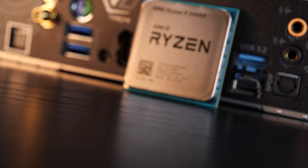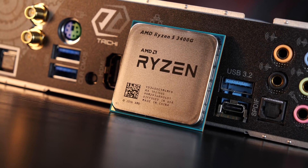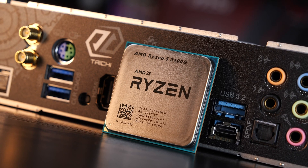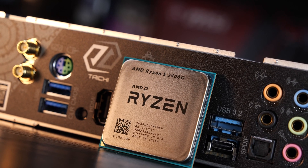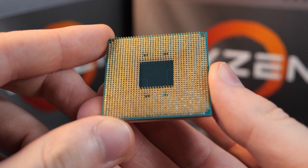My dear viewers, thank you for understanding and for your incredible patience. If you thought one can't be any later, well, look at what I have achieved. I'm over 4 months late to review this CPU, or rather APU, and I'm now here annoying you guys with this review.